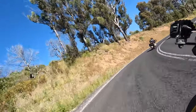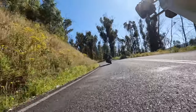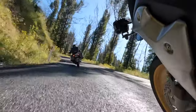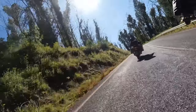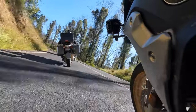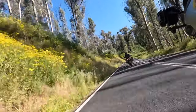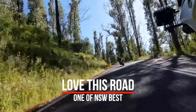At this point it's 45 kilometers from Bombala and we're getting towards the top of Mount Darragh. From the bottom of the climb at the bridge this side of Wyndham to the end of the twisties is a fantastic 22-kilometer ride. I still highly rate Mount Darragh as one of New South Wales' top roads.